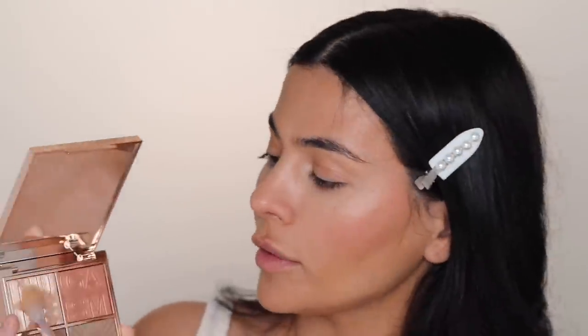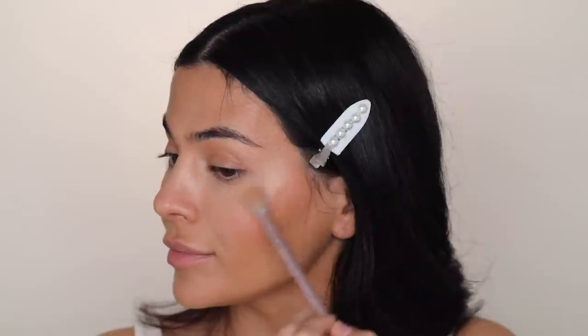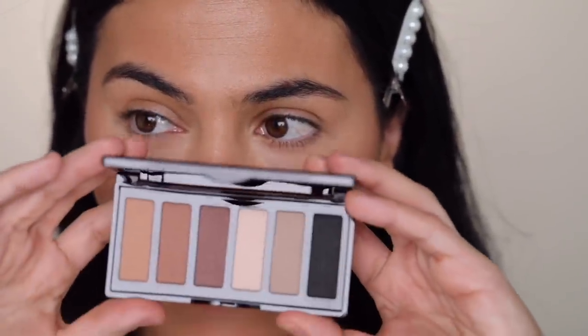I'm gonna take a smaller brush and dip into the highlight shade, and get into my highlight zone. These baby hairs are out of control. And it looks like that is it for the face. Let's move on to the eyes. For the eyes, I'm using the Super Nudes Palette from Charlotte Tilbury — the Easy Eye Palette. It's just a really good range of nudes.